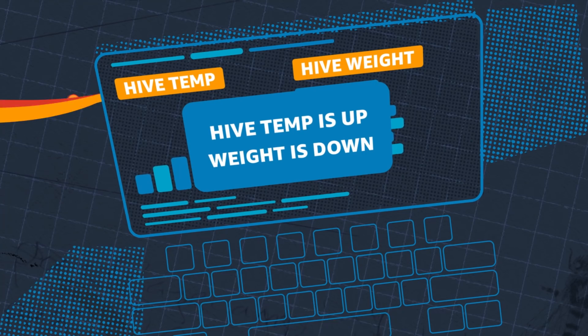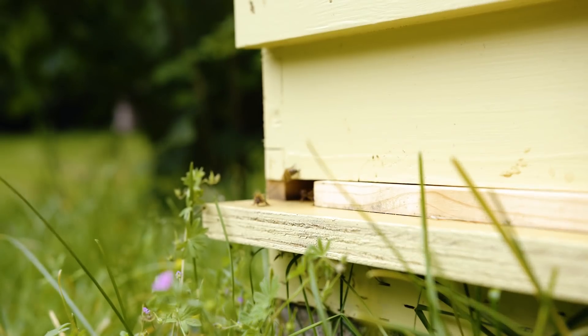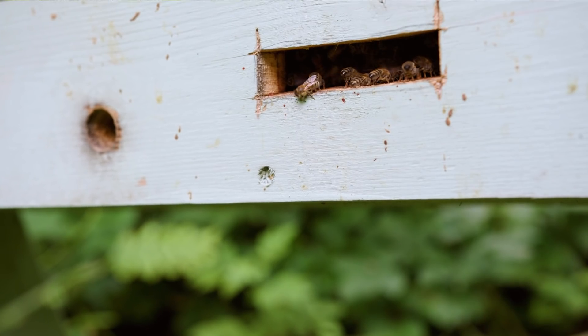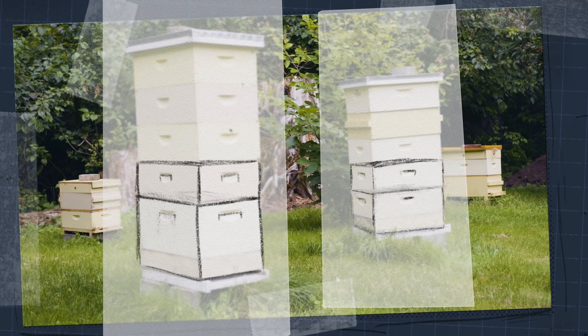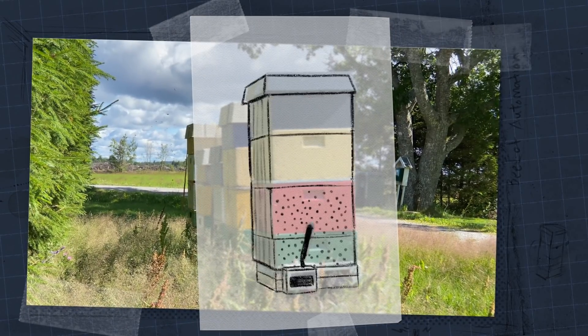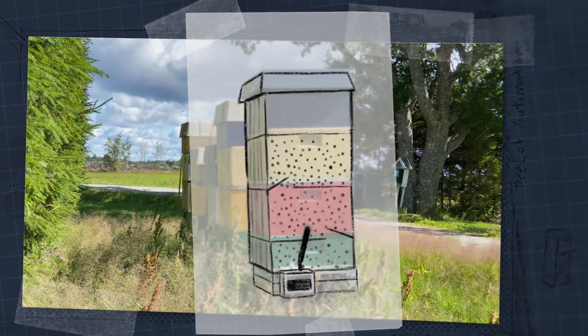The natural next step for us was: if the beehive can tell us when something needs to be done, can we also make the beehive do that thing itself? During the winter the bee colony gets kind of small, and then as spring and summer come it gets bigger and bigger, so it needs more space. In our vision, we would have all the boxes there but with mechanisms to make that space available to the bees.